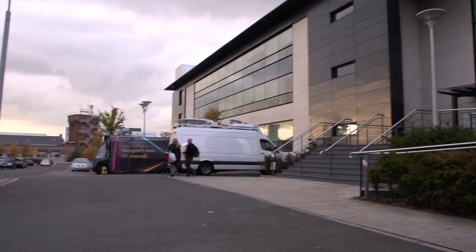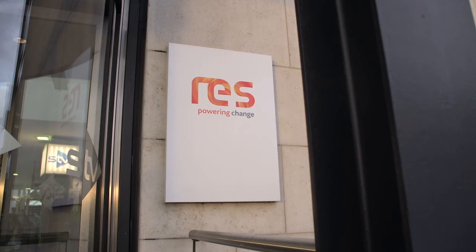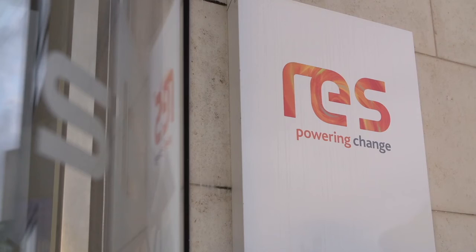The STV building was chosen specifically because of its robust communications systems. The nature of STV's business means, like us, they need to keep running regardless. So they have onsite generating facilities and battery storage facilities — meaning if we lose power locally, we will keep running.